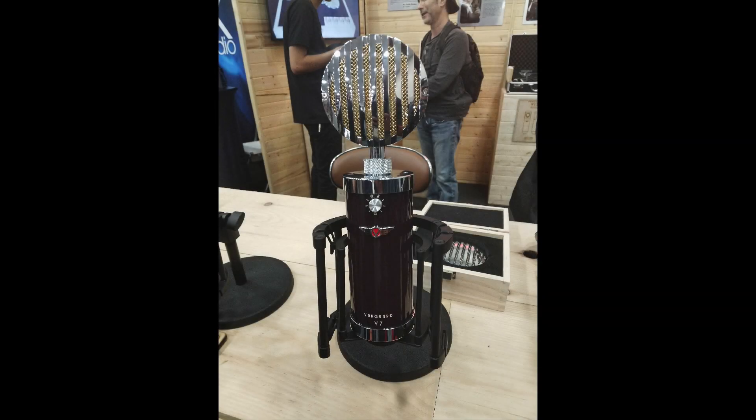This is the V7 from Vanguard — a Transformer FET mic with a removable capsule. You can swap the capsules, and they're looking to ship these with up to four capsules, which essentially gives you four microphones in one. It also has nine pickup patterns, which is controlled by the knob on the front. Really excited to check this out and hear it — it should be shipping later this year.